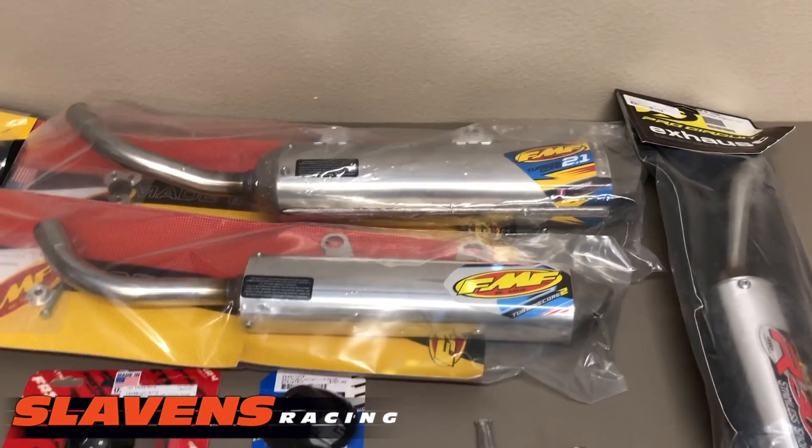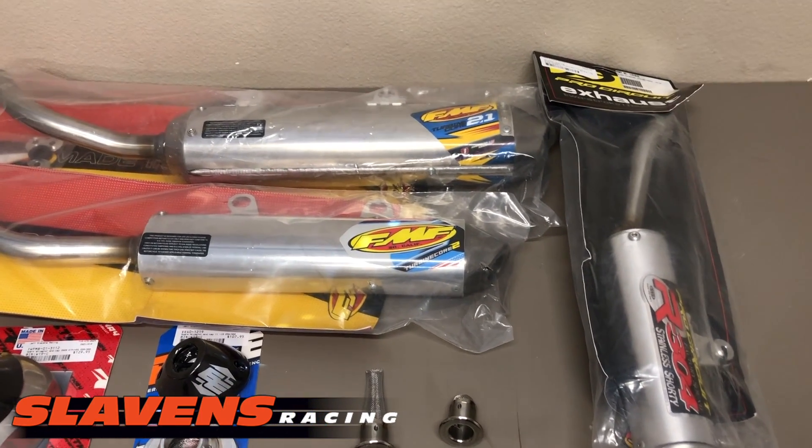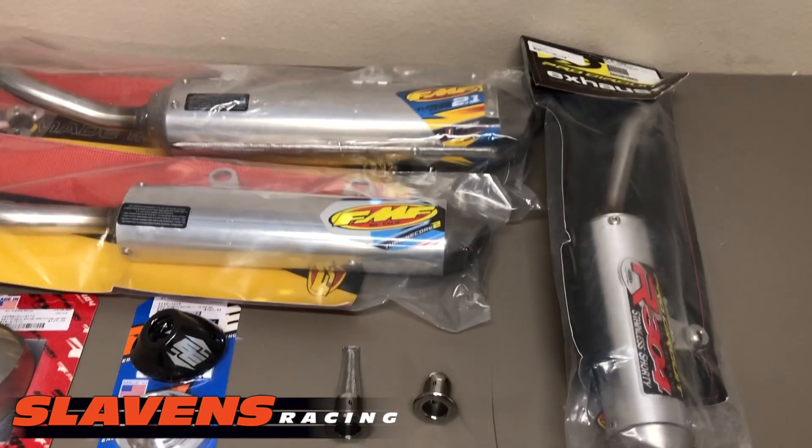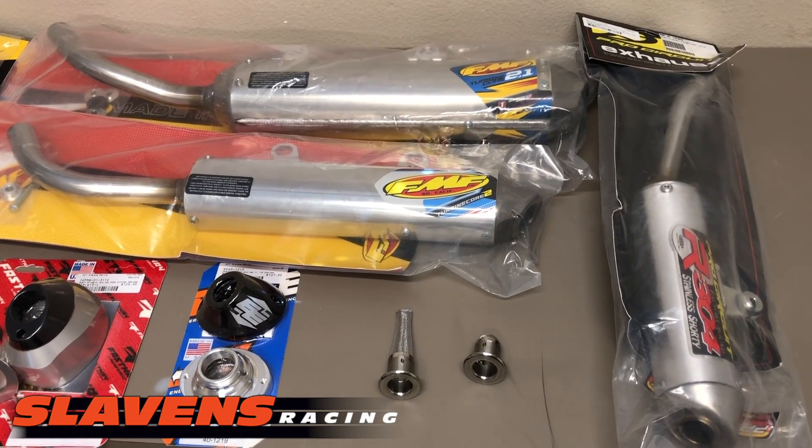Let's just talk about what a spark arrester is. It's a device inside the muffler that's supposed to stop sparks from coming out the back of your exhaust and catching the forest on fire.